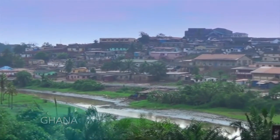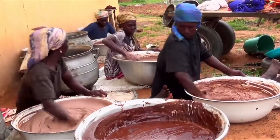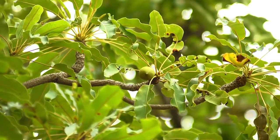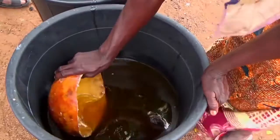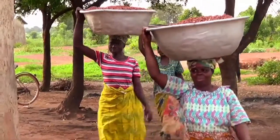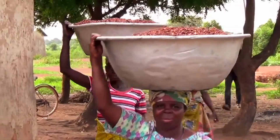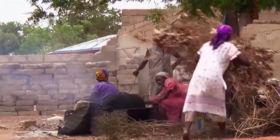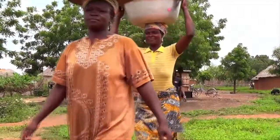The shea industry in Ghana provides income to millions of rural women. Shea is the basis for many products ranging from edible oil and medicine to soap and cosmetics. However, because the women rely on traditional tools and manual labour, working conditions are tough and profits remain marginal.